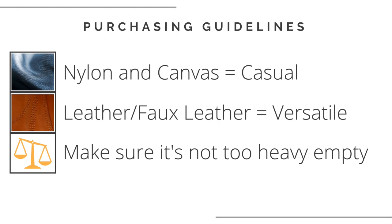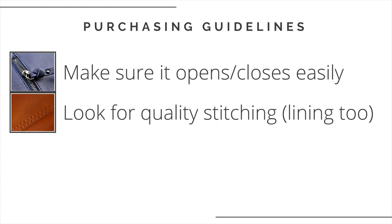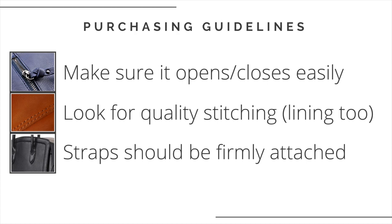Keep weight in mind — make sure the bag isn't too heavy empty, because you don't want straps digging into your shoulder once you've filled it. Make sure it opens and closes easily, has a wide enough opening, and will easily accommodate your phone and other items you always carry. Zippers should glide smoothly and magnets should catch and release easily — otherwise any stress will eventually wear the bag down. Both the handbag and the lining should have quality stitching with no loose threads, since it's frustrating to lose something beneath the lining. The straps should be strong and well stitched since that's where the most stress is placed.